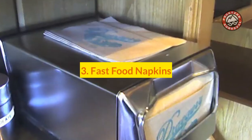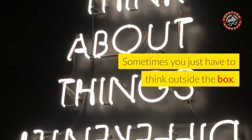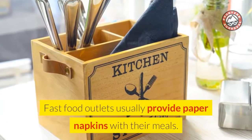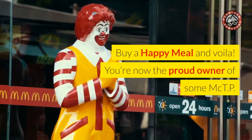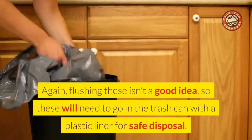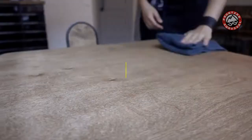Number 3: Fast Food Napkins. Sometimes you just have to think outside the box. Fast food outlets usually provide paper napkins with their meals. Buy a Happy Meal and voila — you're now the proud owner of some MCTP. Again, flushing these isn't a good idea, so they will need to go in the trash can with a plastic liner for safe disposal.